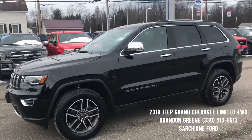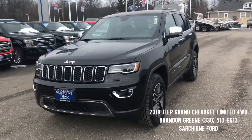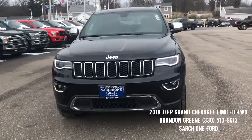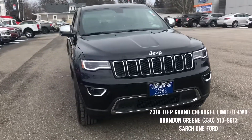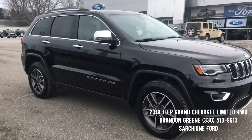If you have any questions on this Jeep please do not hesitate to give me a call. Phone number is 330-510-9613. As always, thanks for the opportunity to earn your business and trust. I look forward to hearing from you soon.